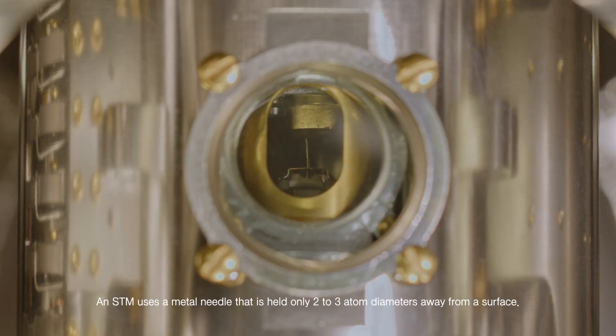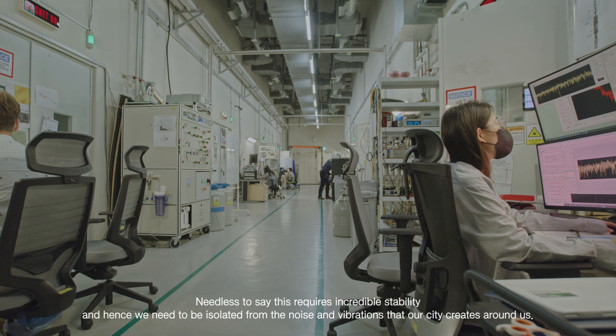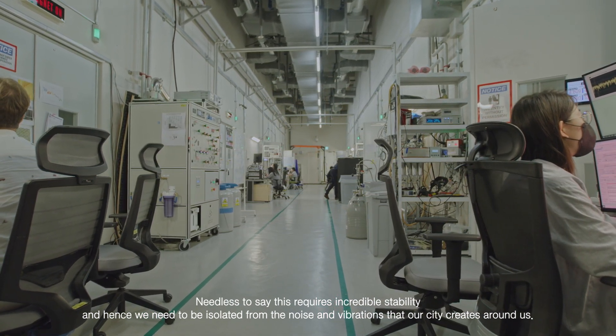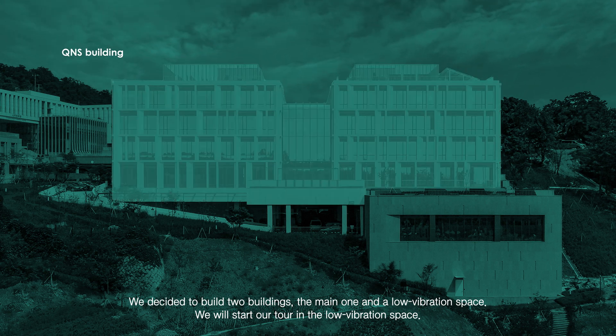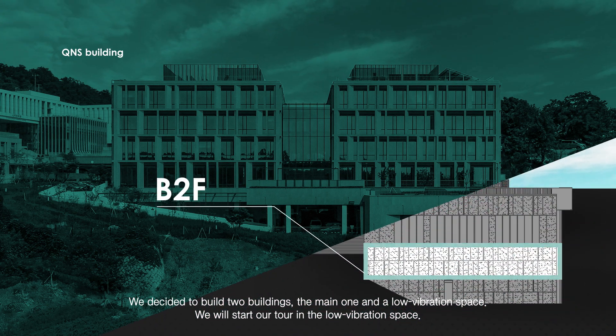An STM uses a metal needle that is held only two to three atom diameters away from a surface. This requires incredible stability, and hence we need to be isolated from the noise and the vibrations that our city creates around us. We decided to build two buildings — the main one and the low vibration space — and we will start our tour in the low vibration space.